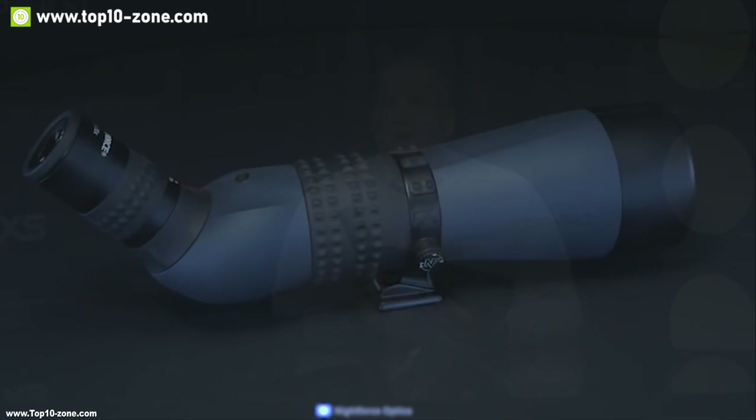Vanguard is a global company which has been making tripods, spotting scopes, and accessories with quality and passion. Now they have come up with the Endeavor HD82A 20-60x, which utilizes many high-end optical components and features to provide the ultimate viewing experience. Combined with extra-low dispersion glass elements and BAK4 prisms, it is capable of providing ultimate resolution and color accuracy. It's equipped with an 82mm objective lens which enables 20-60x magnification so you can see far away objects easily. It has a dual focus wheel which can be individually controlled to achieve precise focus every time, ensuring crystal-clear viewing experience effortlessly.